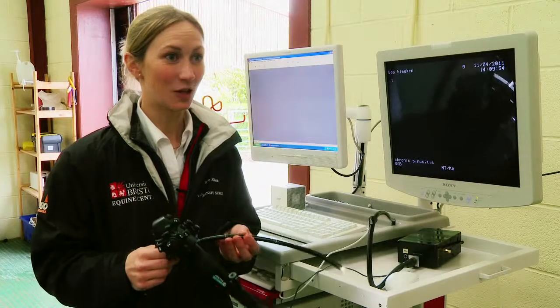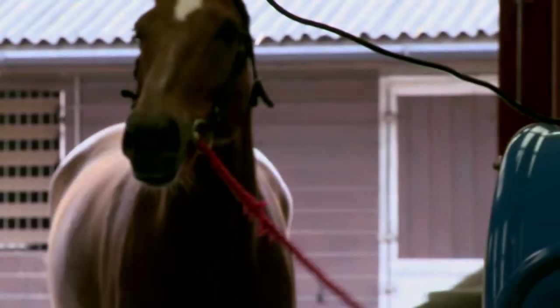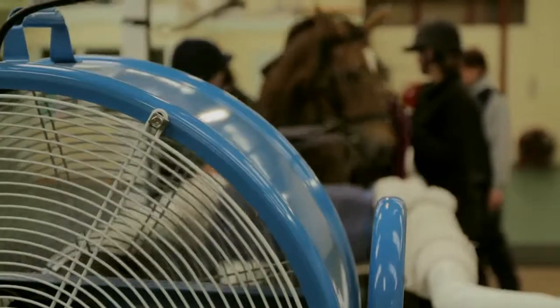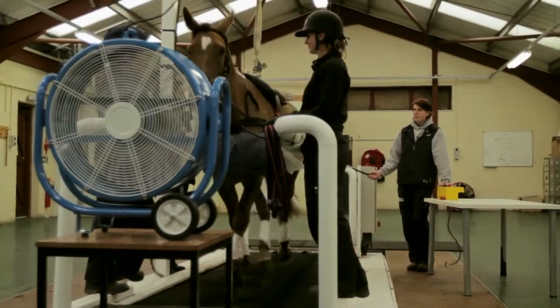This is a medical endoscope that we use — we place it up the horse's nose whilst the horse is exercising on the treadmill, and that allows us to visualise the horse's upper airway, so that's the horse's larynx and pharynx. This is the area that's most likely to be obstructed whilst the horse is galloping.